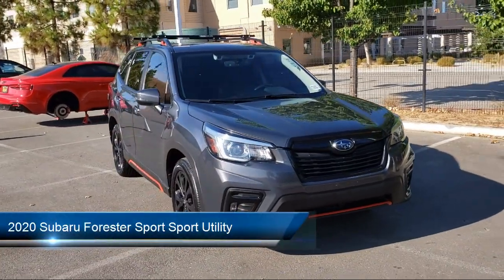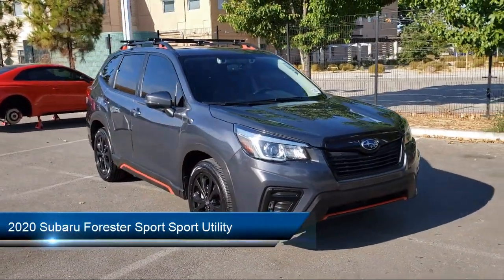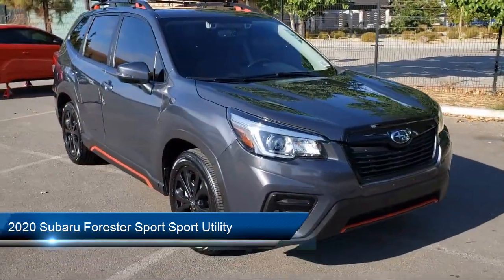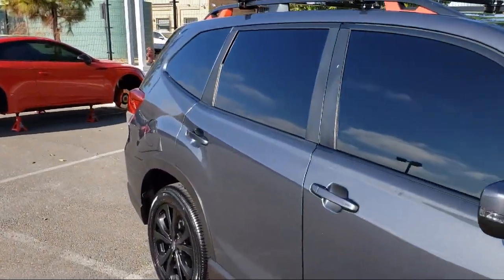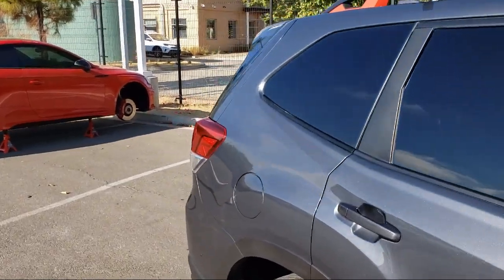It comes equipped with Auto High Beam Headlamp Control, Roof Rack, Rear View Camera, Starlink Apple CarPlay Android Auto, and Heated Front Seats.